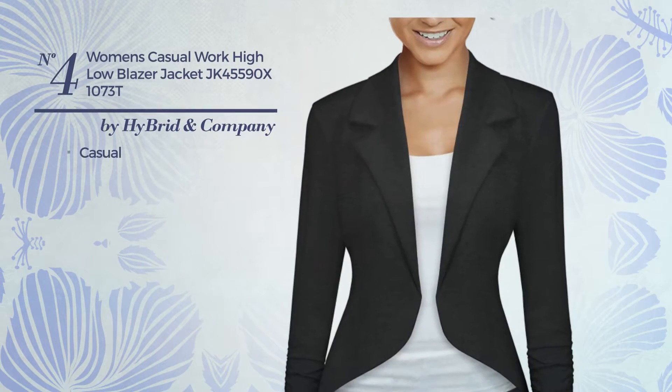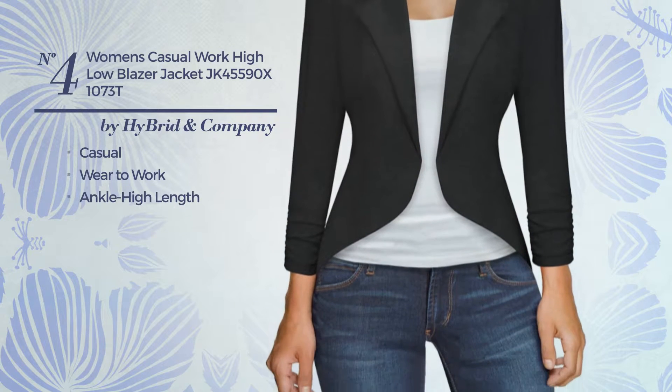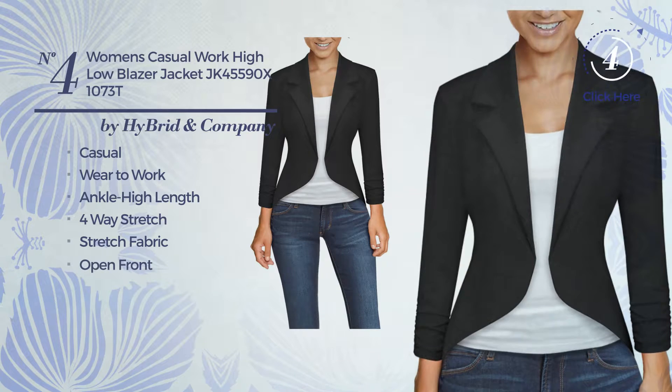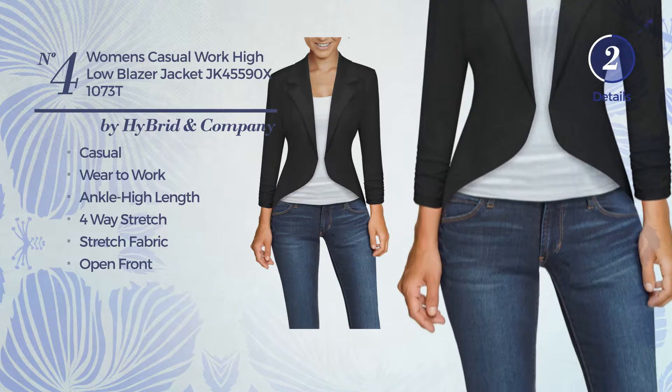Number 4. A casual wear-to-work ankle high length blazer, made of 4-way stretch fabric, with open front. Available only in charcoal color.